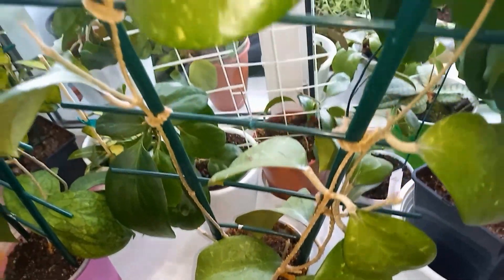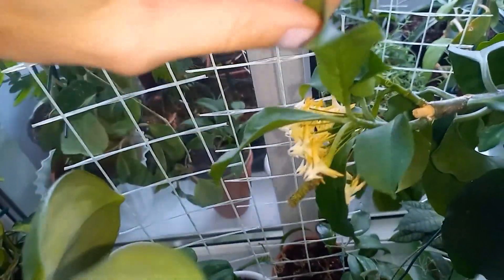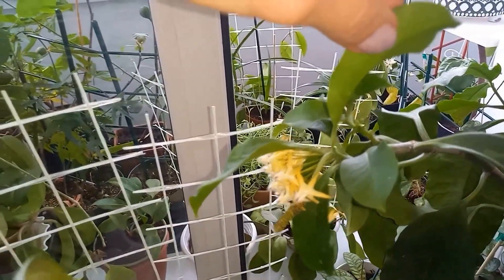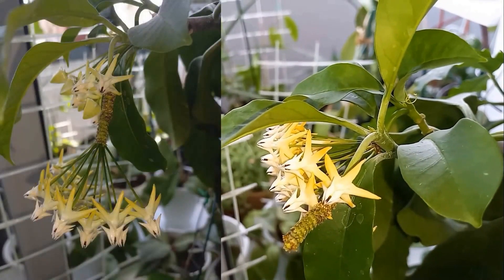Hoya Multiflora is finishing blooming now. If I touch it, the flowers might fall off. They look like little dragons. When they first bloom they're more greenish, then develop this edging. The back petals turn more yellow. They haven't fallen off yet.